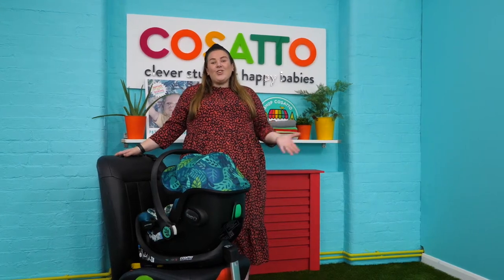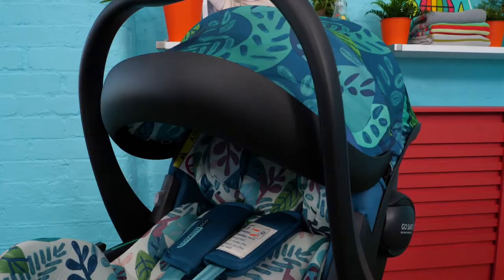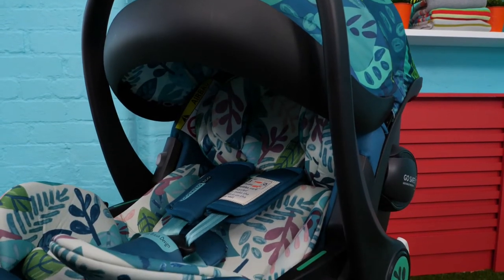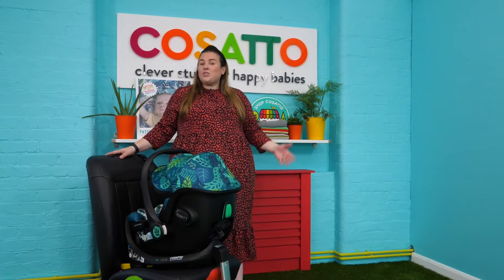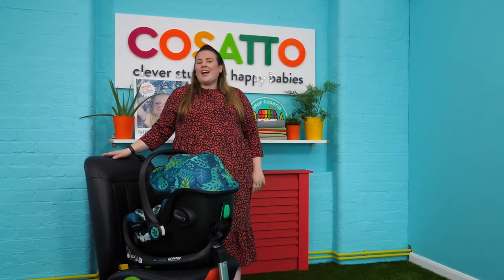Hi, today I'm going to show you the brand new Acorn iSize. It is an infant carrier suitable from 40 centimeters all the way through to 87 centimeters, which is approximately birth through to 15 months. Come and check out some of its great features with me.